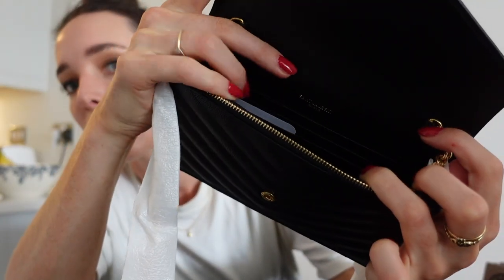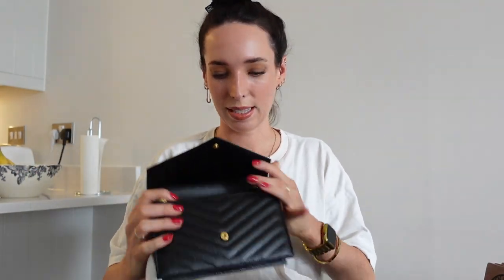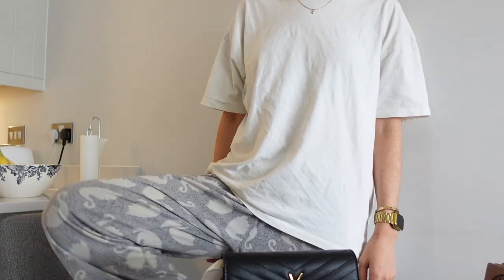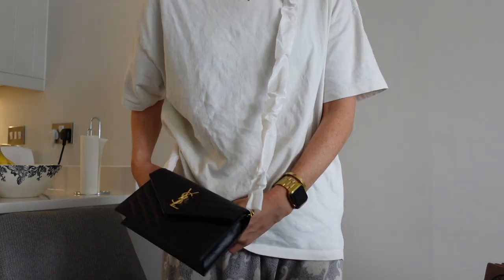This is called their Wallet on Chain. It has a zip pocket and card slots inside and another flap. I'm going to put the tag inside and test the fit. Here is my iPhone 12 Pro Max — she fits in without a bother, which is the main thing. And my house keys — she fits too! I just got out of the shower so I'm in my old t-shirt and tan pajamas, but honestly this outfit — I can't deal with how cute this bag looks.